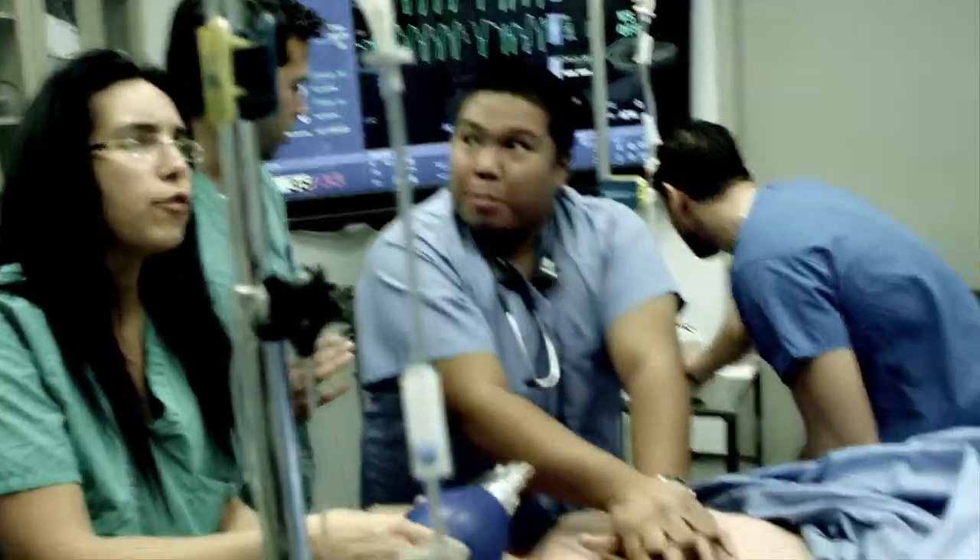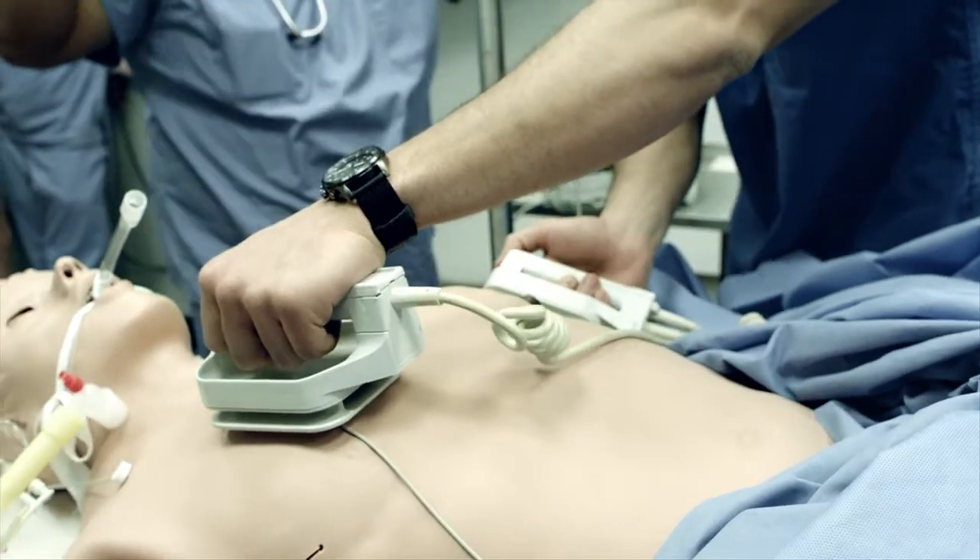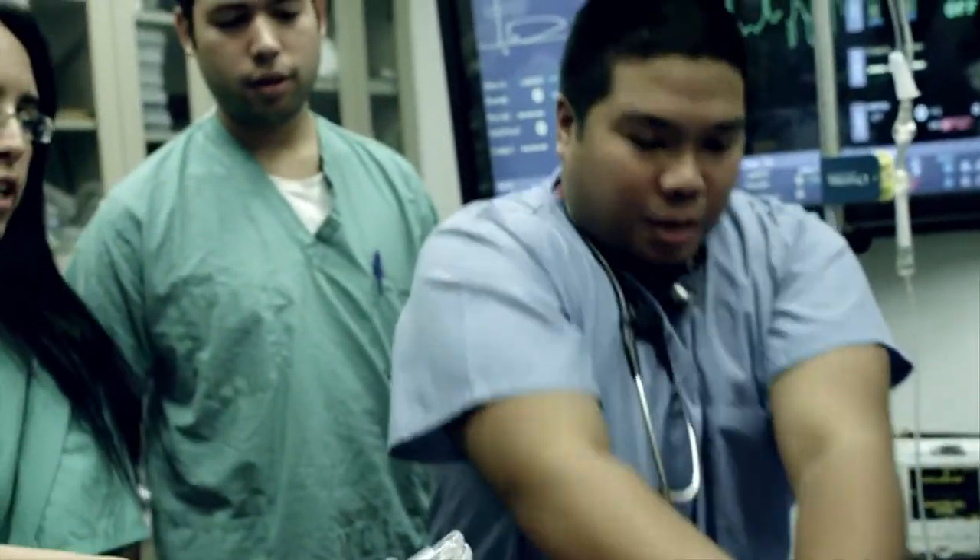Can we get drugs ready? Can you call for an epi? Clear. Clear. Everyone's clear. Resume compression. Resume compression.